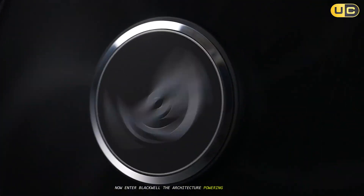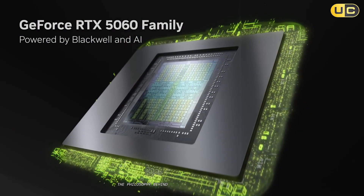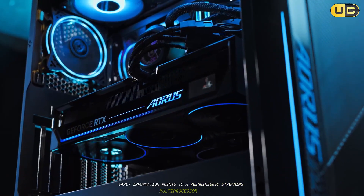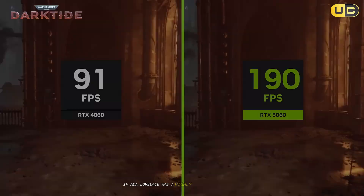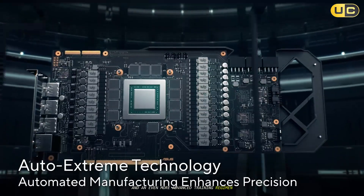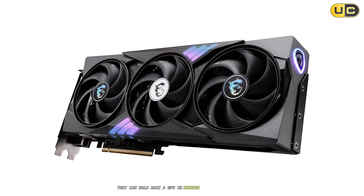Now enter Blackwell, the architecture powering the RTX 5060. Expected to be built on a refined TSMC 4N process node similar to Ada, Blackwell isn't just a simple refresh — it's a complete redesign. The philosophy behind Blackwell appears to be a brute-force approach combined with even smarter AI integration. Early information points to a re-engineered streaming multiprocessor (SM), the core building block of the GPU, meaning individual processing units are more capable and can handle more instructions per clock cycle. If Ada Lovelace was a highly trained athlete who mastered technique, Blackwell is that same athlete with significantly more muscle mass and an even more advanced training regimen.